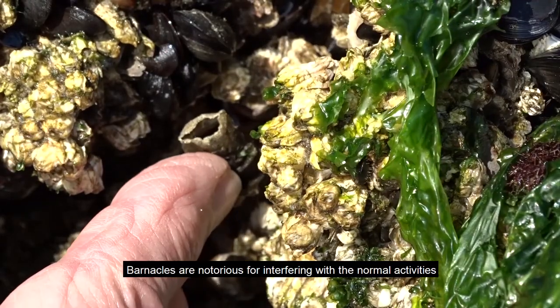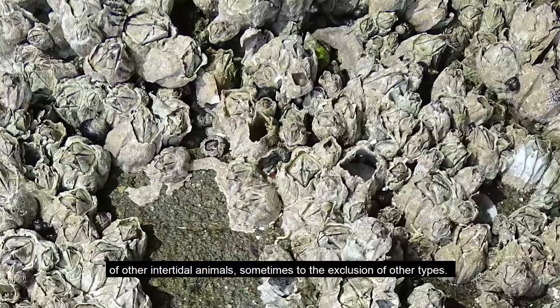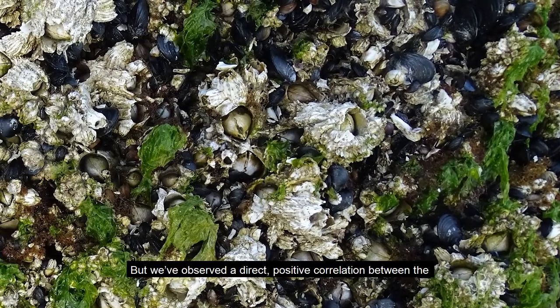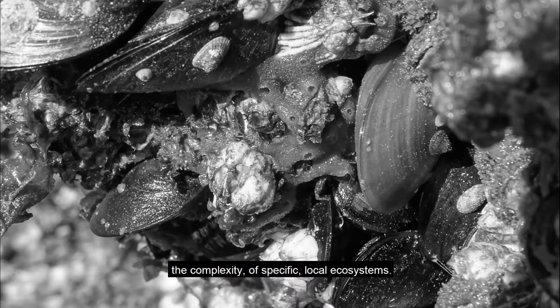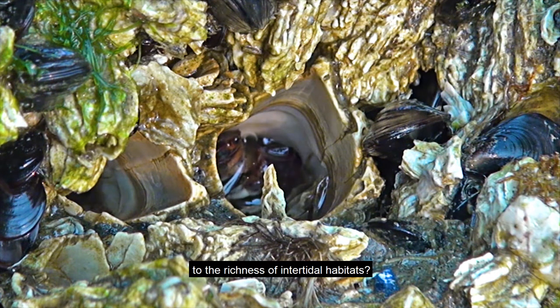Barnacles are notorious for interfering with the normal activities of other intertidal animals, sometimes to the exclusion of other types. But we've observed a direct positive correlation between the abundance of barnacles and the overall diversity and complexity of specific local ecosystems. How do large aggregations of barnacles actually contribute to the richness of intertidal habitats?